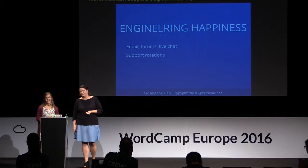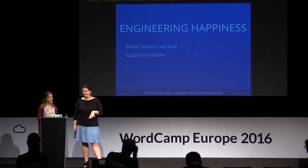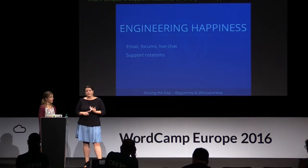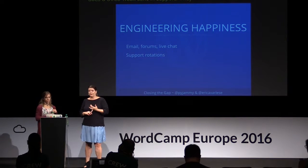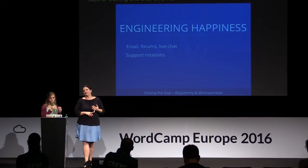Another thing we do at Automattic that's unique is support rotations. Every non-support Automattician starts by doing a three-week stint in support — whether a developer, a theme designer, even accountants. They all start with two days of training and then they dive into support. They do tickets, and then the third week they'll do live chat. It's really great for them — it helps them learn the ins and outs of the company, the culture, and most of all, gets to know our users, which is really valuable when they take it back to their real job.